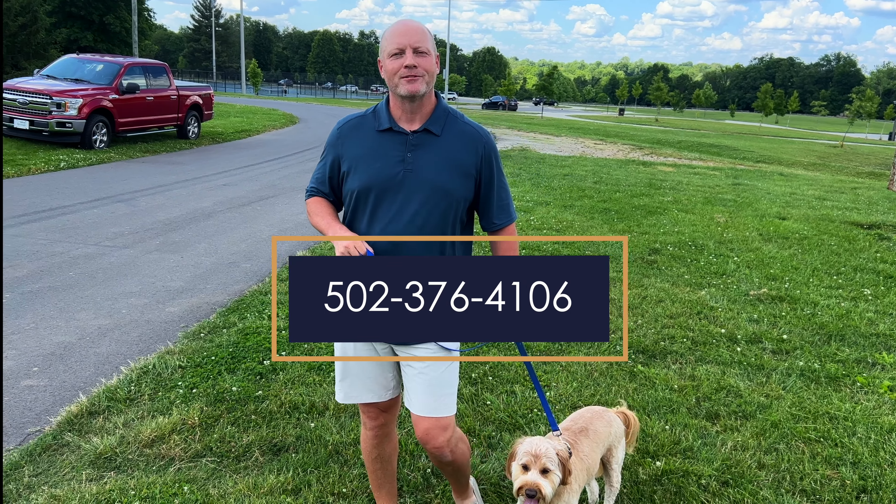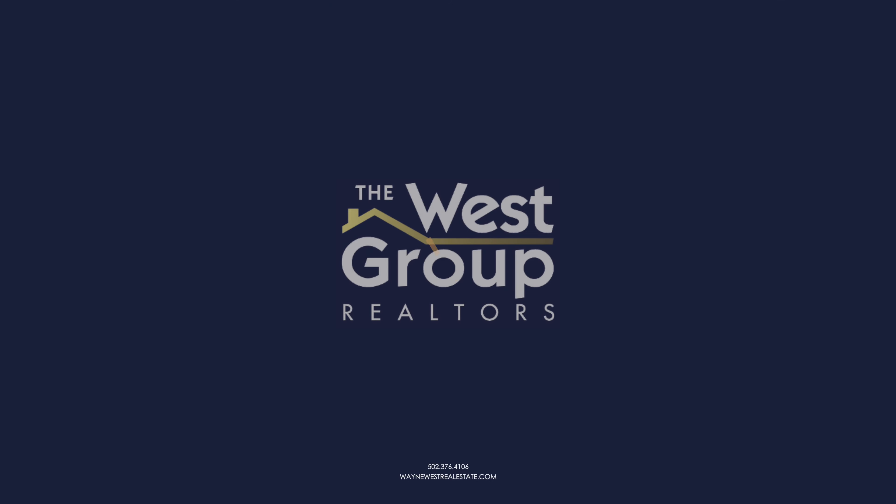For questions about Louisville, feel free to reach out to me at 502-376-4106. Wayne West of the West Group Realtors.